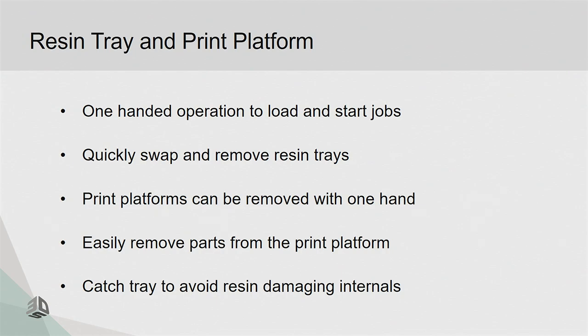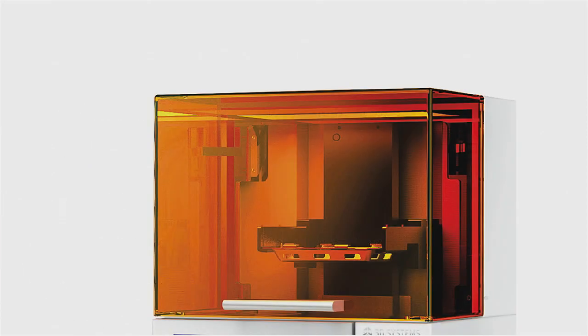We also have a resin tray on the bottom that can be easily swapped. So if you're printing a denture material and need to swap to a crown-and-bridge material or a denture tooth material, you can do that within seconds. It's a quick clamp — you push it, it pops out, and you switch your material.